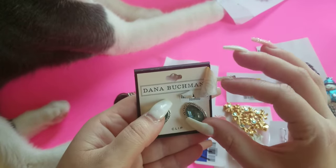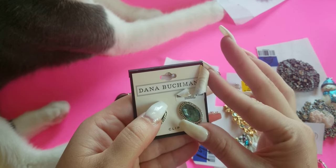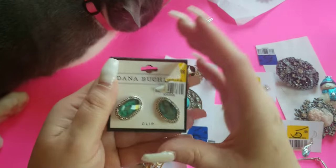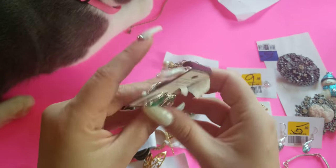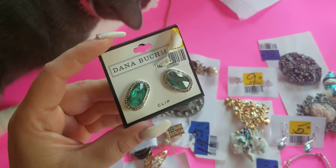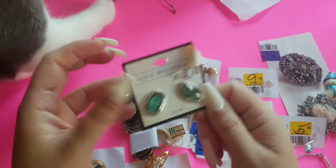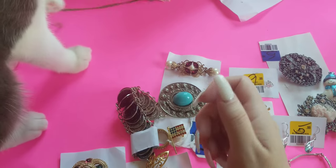I moved the sticker to see the full name — that's Dana Bookman, or Butchman, I'm not sure how they pronounce it. This was half off at $5.99, so I got it for $3. These are brand new clip-ons and I thought they were really cute. The stone is very similar to labradorite, with a marcasite design around it. These sell anywhere between $15 to $18 on eBay — a very good find!